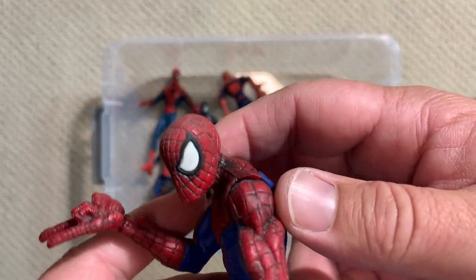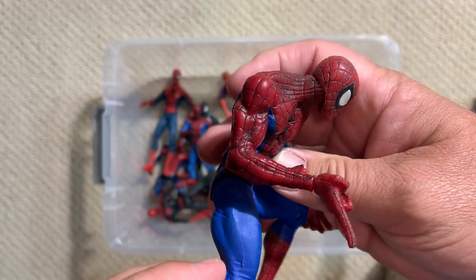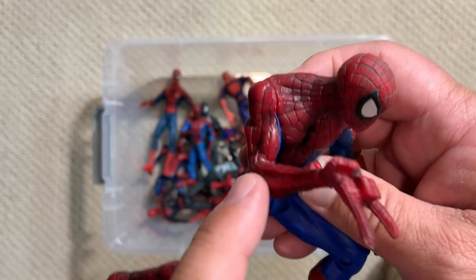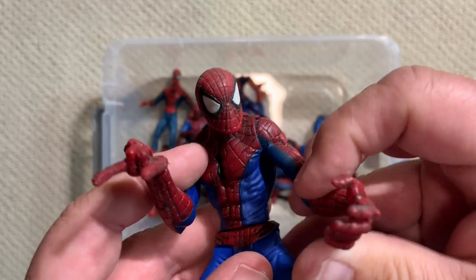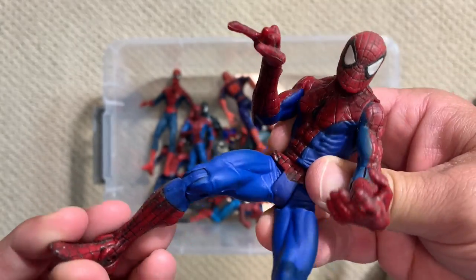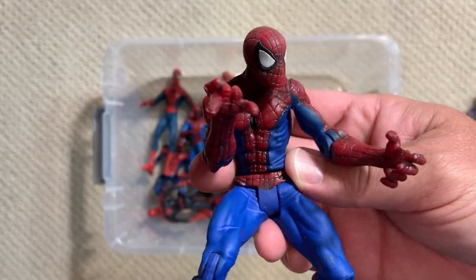Another one of those Romita Jr. figures, this one without the play feature so slightly better articulation — but because it still has where the play feature used to be, he doesn't have much bend at the elbow. This guy kind of comes pre-posed, but still pretty neat.